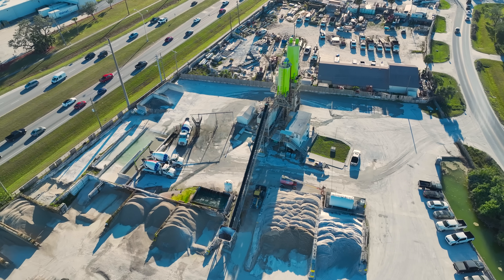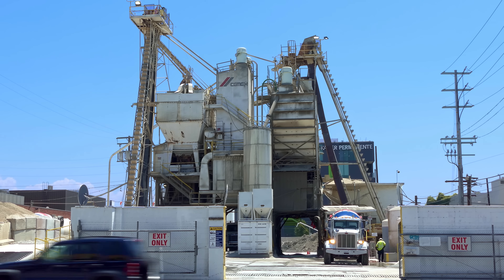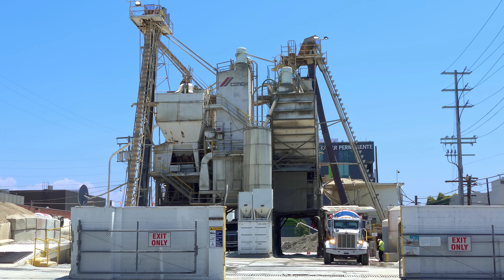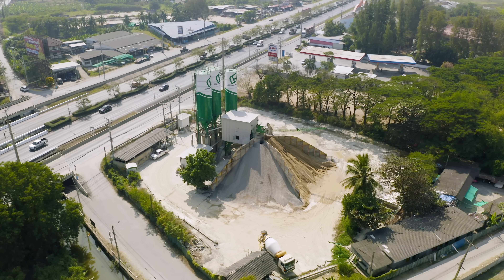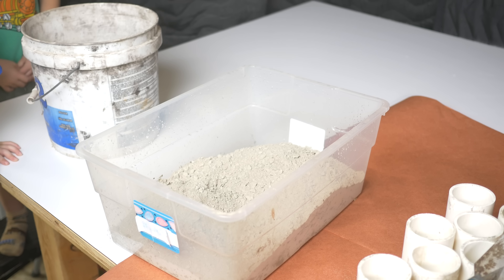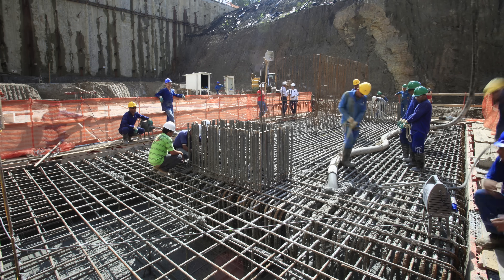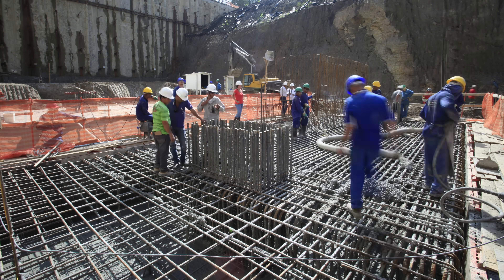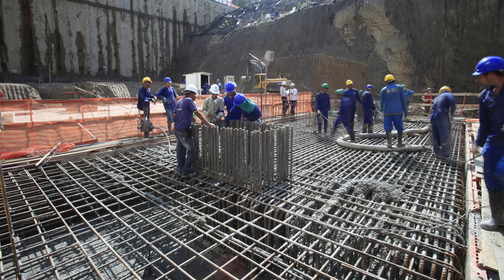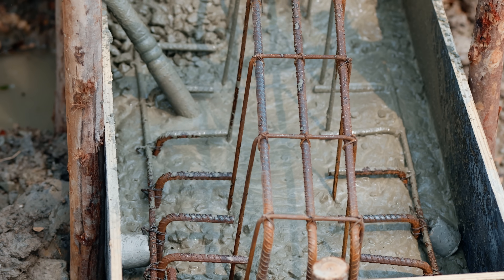The process begins even before the concrete arrives on site. Most large jobs rely on ready-mix batch plants where ingredients are measured and blended according to project specifications, then loaded into rotating drum trucks for delivery. Concrete is relatively cheap by weight compared to other building materials — at its most basic, it's just sand, gravel, cement, and water. But placing it is labor-intensive, time-sensitive, and expensive. Plus, many projects use a lot of it, so it's important that the right stuff makes it to the job.